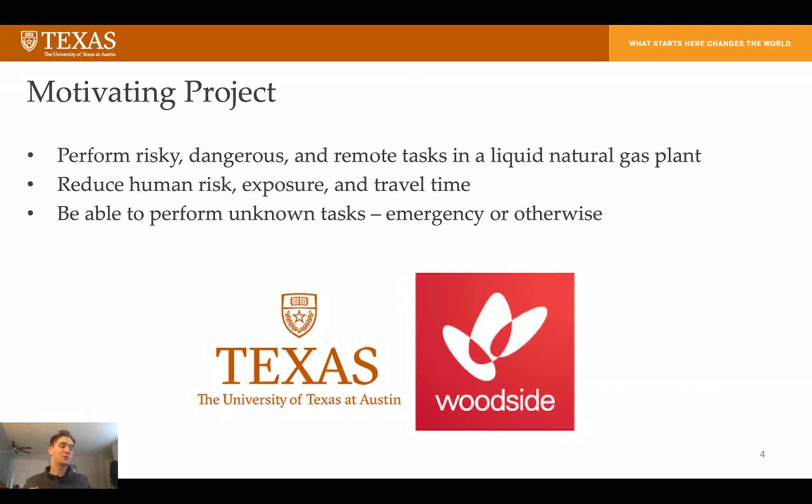It's like if a human had to do these tasks, they would potentially have to fly out on a helicopter to the plant, put on a bunch of PPE, a big suit, and walk up to a mile away just to look at some gauges and turn some valves. So we're hoping to do that with a robot so that they don't have to go through that whole process and potentially expose themselves to danger.